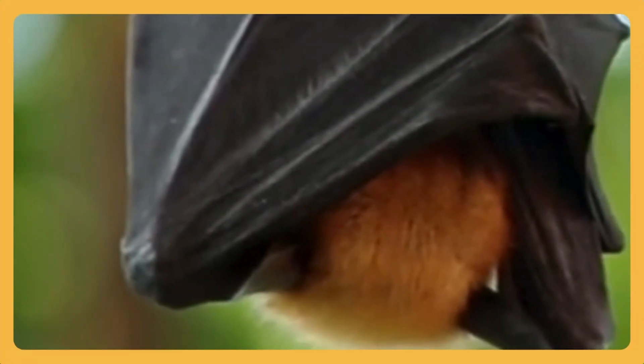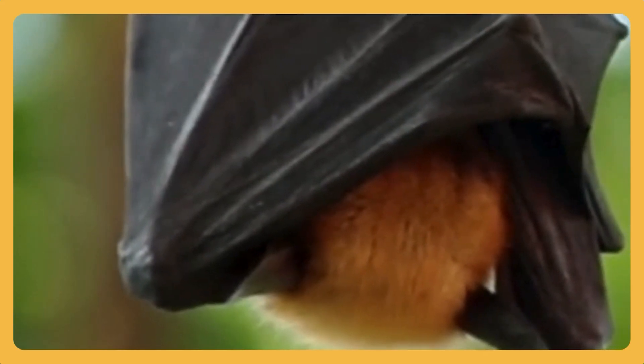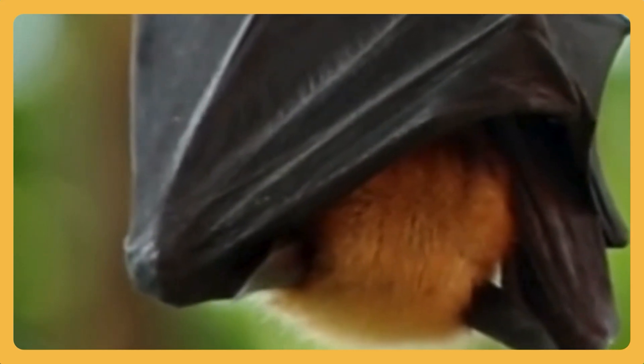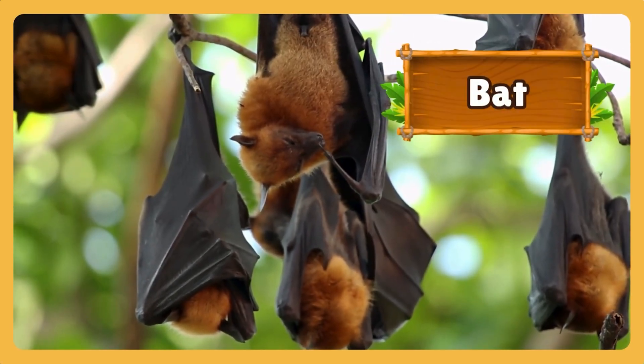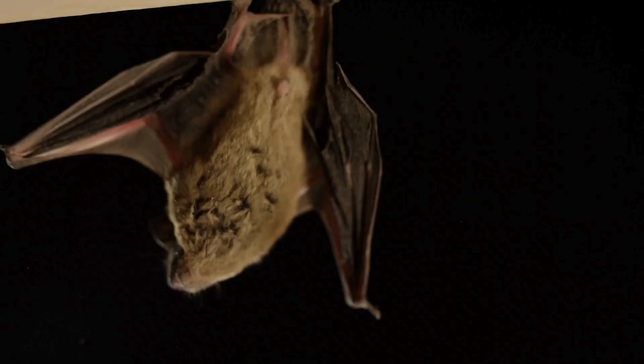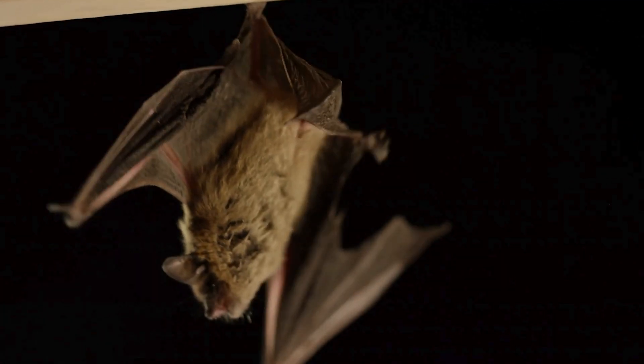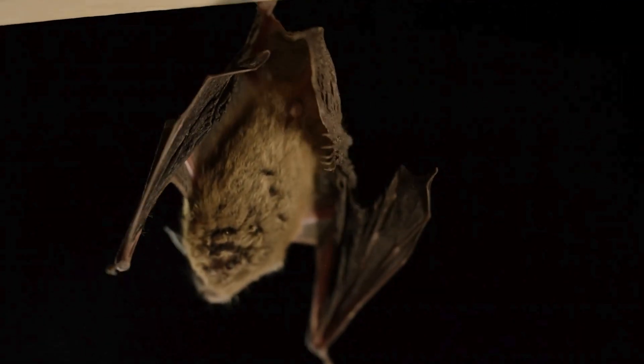Thin wings folded tight and tiny claws gripping a branch, sleeping quietly in the daylight. It's a bat! Bats sleep during the day and wake at night to eat mosquitoes and bugs that fly around the farm. Even when no one sees them, they're helping keep the animals safe.